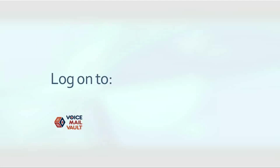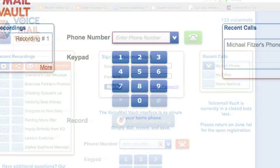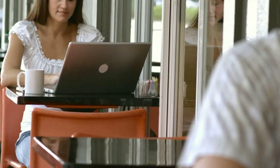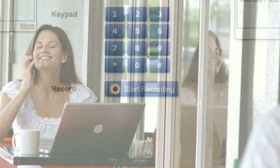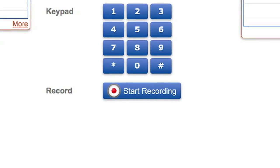Just log on to voicemailvault.com and follow the easy steps to become a member. Go to the online keypad and dial the number for either your cell or your landline. Wait for your voicemail to answer and then dial the passcode you typically use to retrieve your voicemails remotely. Find the voicemail you want and then press the record button. It's just that easy.